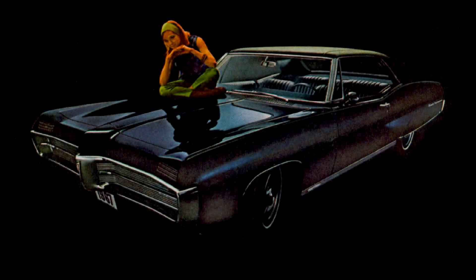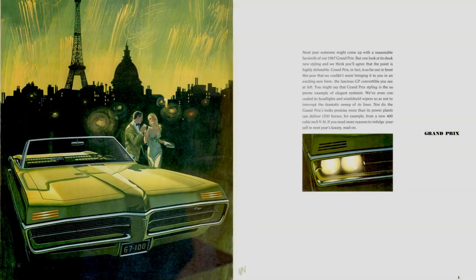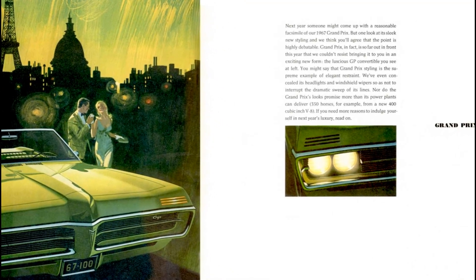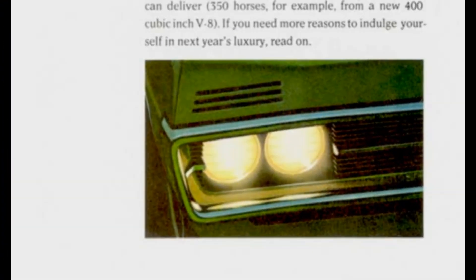1967 was a great year if you're a Pontiac Grand Prix enthusiast. Not only did they make changes to the car that gave an aggressive low-slung look to the 121-inch wheelbase and 215.6-inch overall length Grand Prix, it was also a year of several firsts. At the front, it featured a first for Grand Prix with horizontally placed headlights hidden behind concealed headlight doors. Above the concealed headlights were the high-mounted parking lamps on the outside front fender extensions.